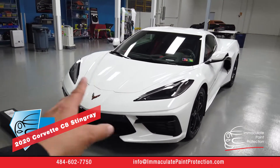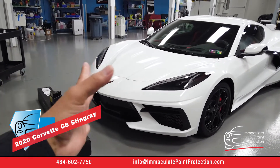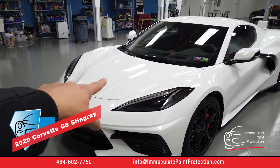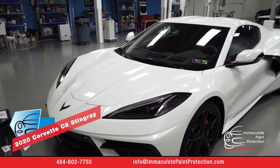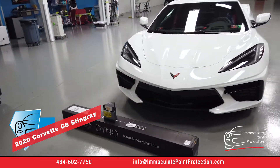The Corvette being low to the ground, aggressive driving — rocks are going to come up, they're going to hit it, start pebbling, taking the paint away on the front end. This is really a smart investment.